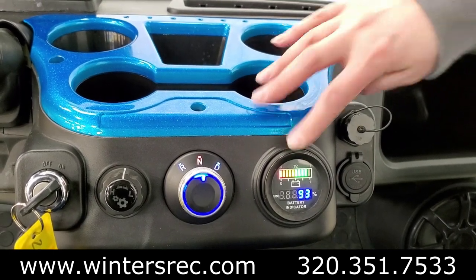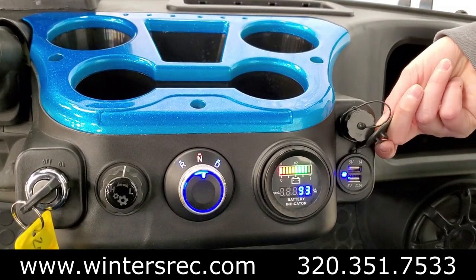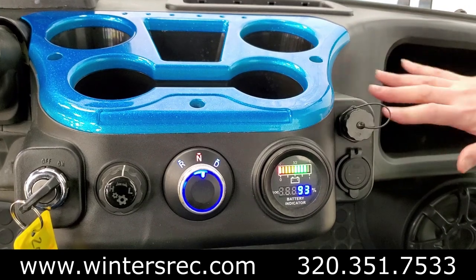And because you're probably going to be bringing your phone with, don't forget to bring that charging cable as you have a built-in USB charging port along with extra storage all over the cart.